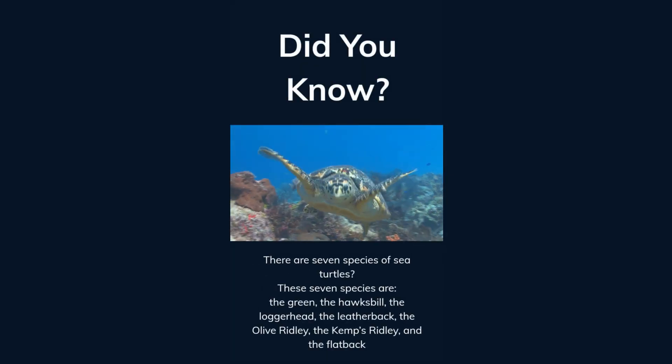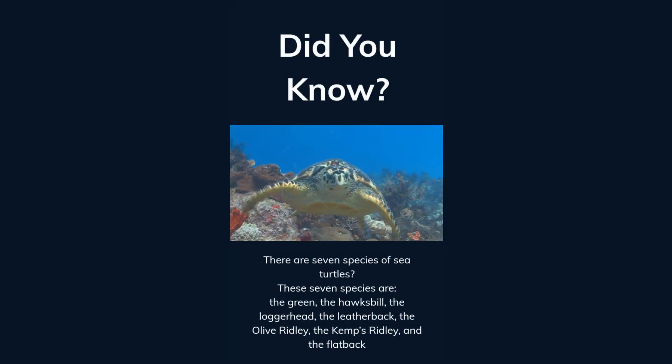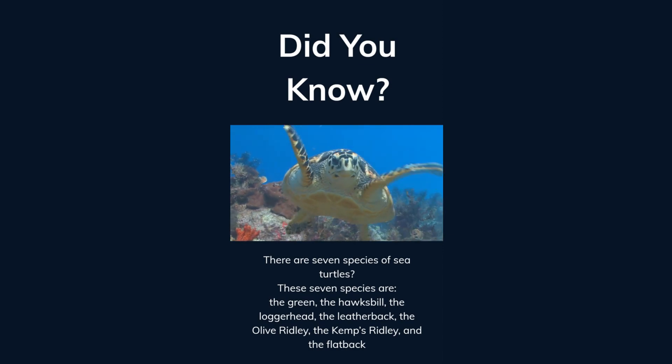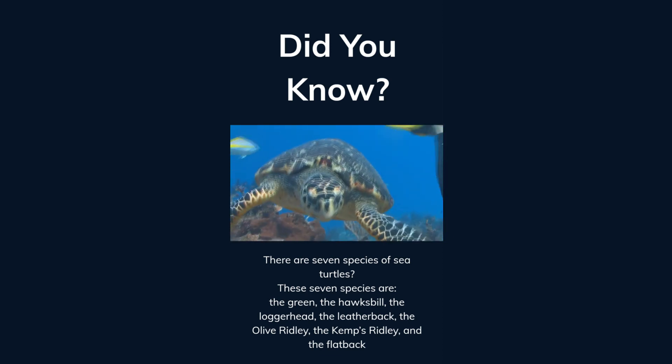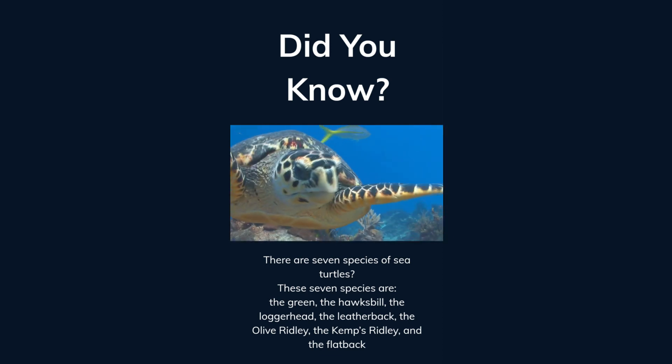Did you know there are seven species of sea turtles? These seven species are the Green, the Hawksbill, the Loggerhead, the Leatherback, the Olive Ridley, the Kemp's Ridley, and the Flatback.